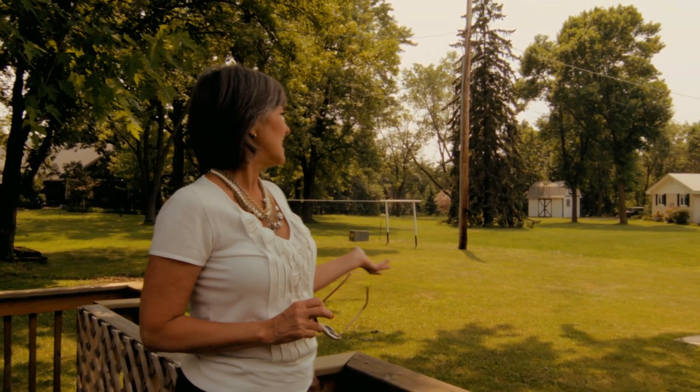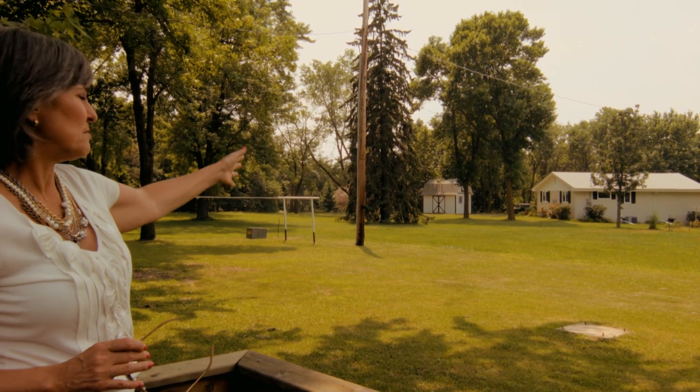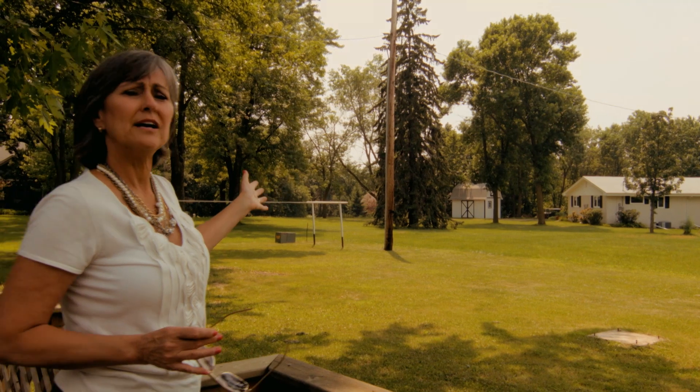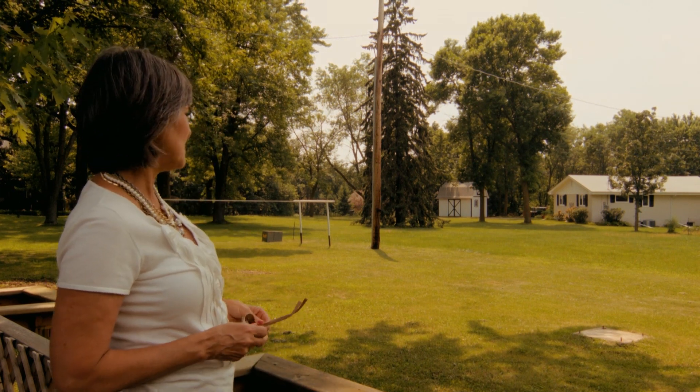Now I'm on the big oversized deck behind the house and we can overlook this yard, which is about a half an acre. But what you wouldn't know unless I told you is that the house you're seeing now in the background is on another three and a half acres and could possibly be purchased along with this lot if you so chose. Not necessary, but if it was something that you had in mind we could accommodate that.